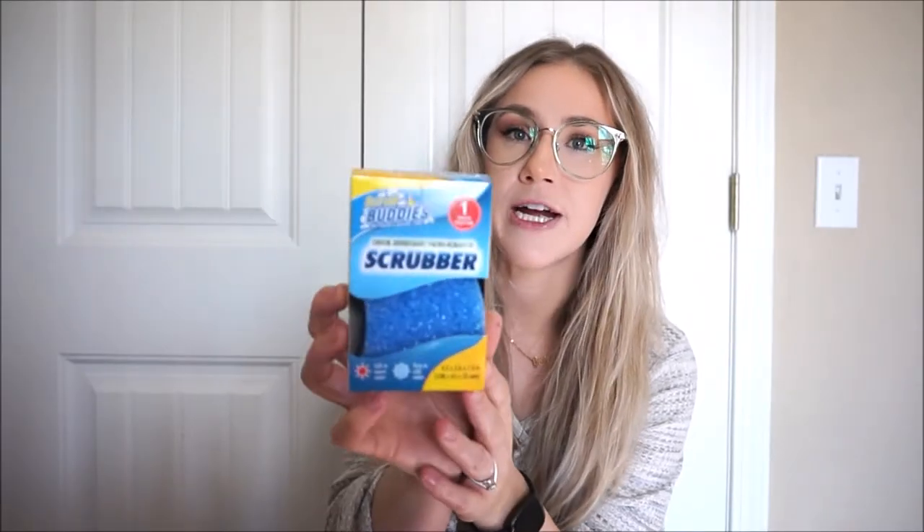Let's start with my favorite freaking cleaning product of all time. You know why it's my favorite? Because it's a dollar. The dupe for Scrub Daddy — this is the brand Scrub Buddies and I get them at the Dollar Tree. I get so excited when I go to the Dollar Tree and they have these in stock. I will buy all of the ones they have left because they sell out so fast because everybody knows these are the best.